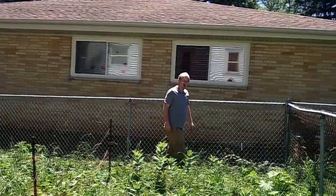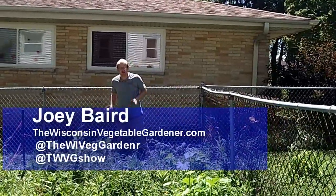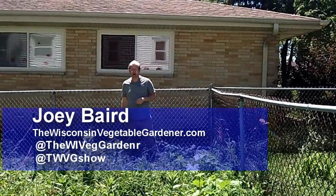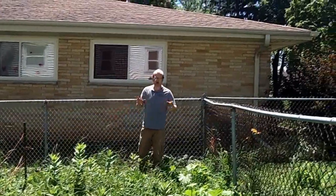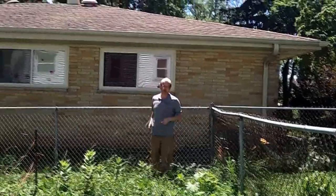Welcome to the Wisconsin Vegetable Gardener, I'm Joy Barrett. The large garden is full. There's a lot of good things that are going on and there's some things that are not so good. I'm going to show you everything that we've got happening here and maybe it'll help you in your particular growing area. Our large garden is about 1800 square feet and on the high end here is the hottest portion.